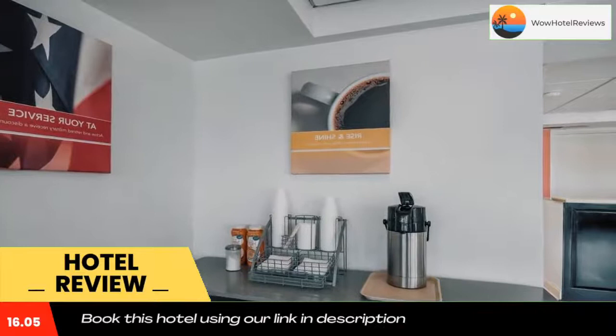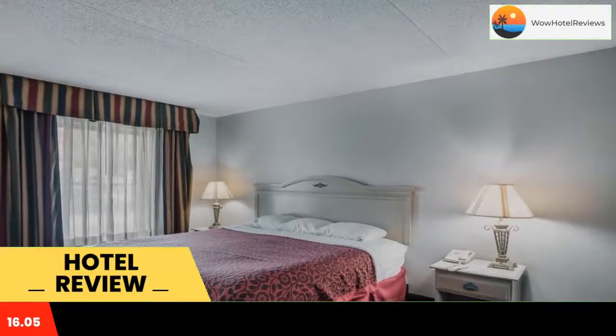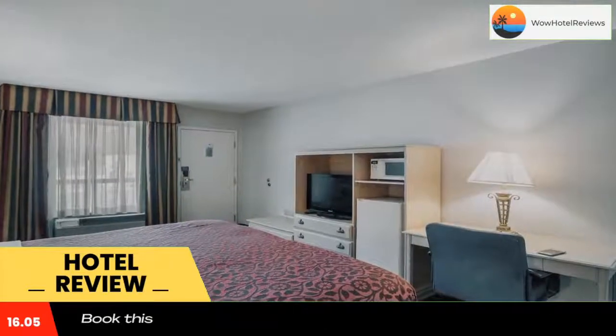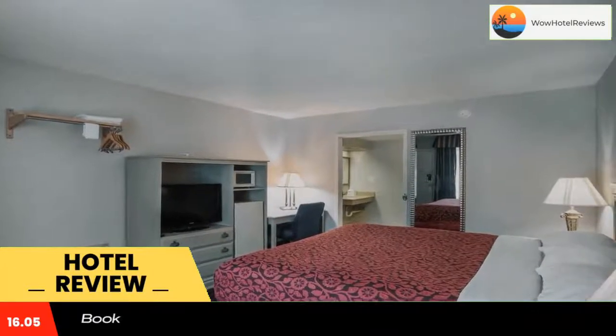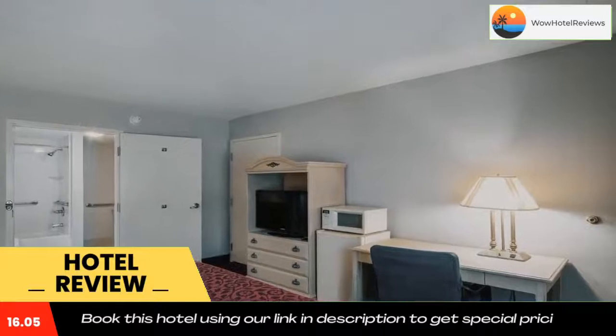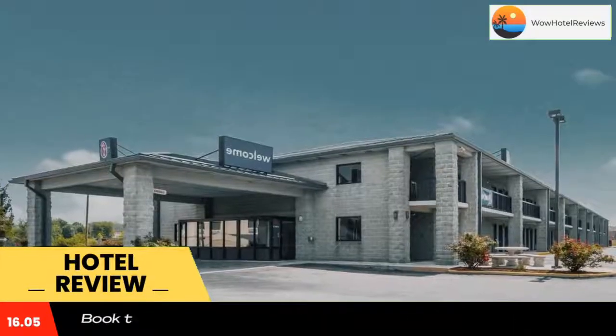Motel 6 London Key is less than 5 miles from Levy Jackson Wilderness State Park. I-75 is less than 2 miles away. Use our link in the description to get a special discount on this hotel. Don't forget to like and subscribe to our channel. Thank you.